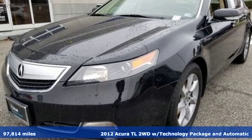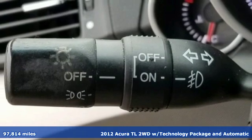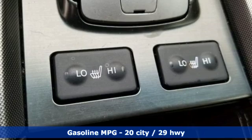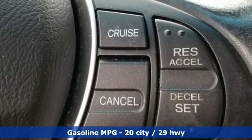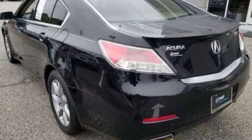It's a 2012 Acura TL. It blends sophistication with exhilaration by refining the interior and redefining the experience. Revised front end styling, a 6-speed automatic transmission, improved fuel efficiency, and a quieter freeway ride are all part of the upgrades for the 2012 model year.